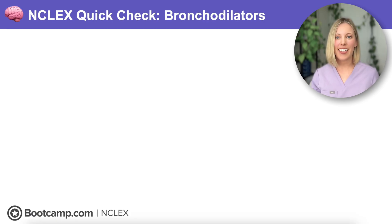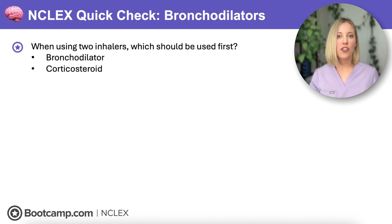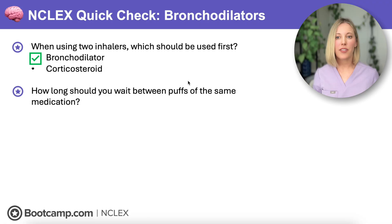NCLEX quick check: When using two inhalers, which should be used first — our bronchodilator or our corticosteroid? That is going to be our bronchodilator, because we want to open those airways up so that the corticosteroid can get deeper into the lungs and more effectively reduce inflammation. How long should you wait between puffs of the same medication? We're going to wait one minute between puffs of the same medication and five minutes between puffs of different medications.